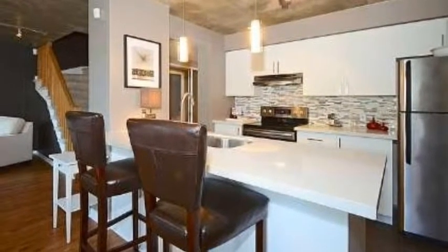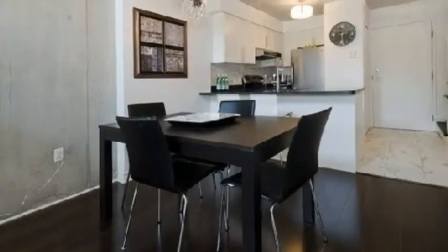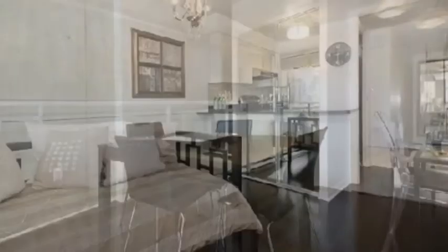Stainless steel appliances. As you can see, there is exposed concrete. The second level is visible over there. Separate dining areas.